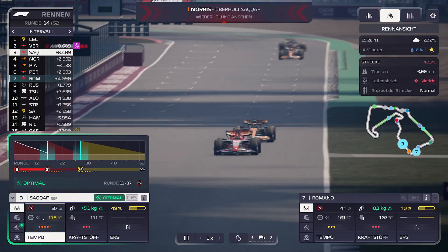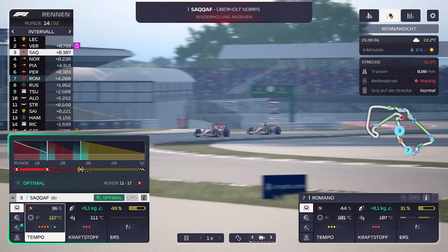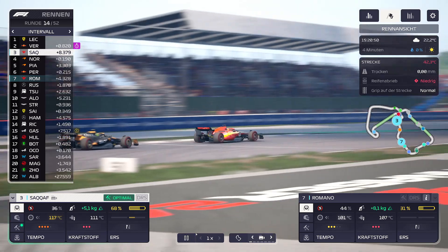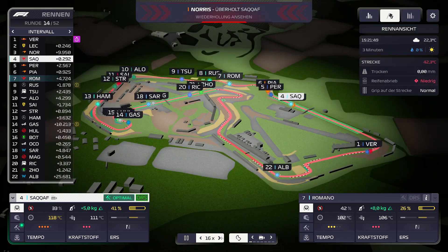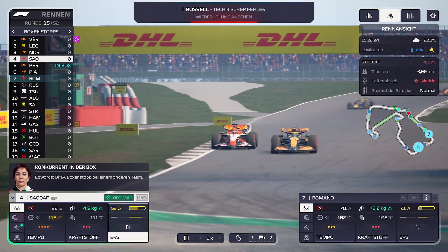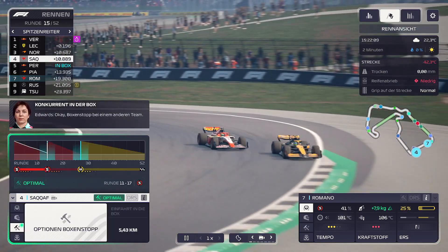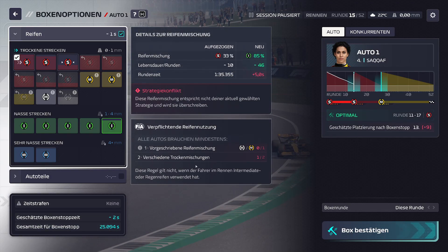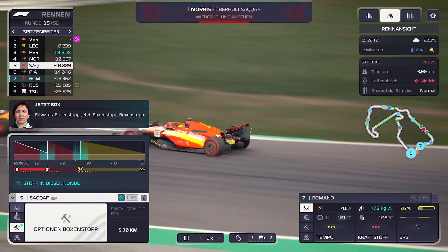Wir haben noch ein bisschen Reifen. Wie weit haben wir zum Ziel? 4,7 Kilometer. Eine Runde machen wir mindestens noch. Beschleunigen wir kurze Zeit. 34% – da waren schon ein paar in der Box. Perez ist jetzt in der Box. Also sie muss jetzt tatsächlich in dieser Runde in die Box. Sie holt sich nochmal Soft-Reifen.